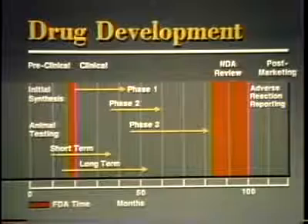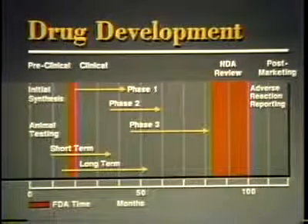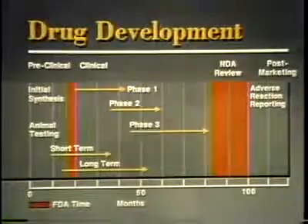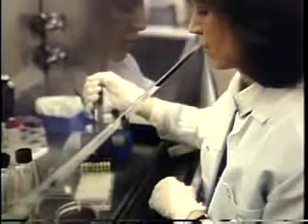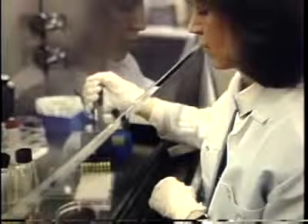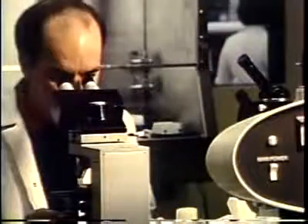This is the drug approval process, from its chemical beginning to how a drug is advertised once it gets on the market. It is a delicate balancing act, always weighing risks against health benefits for all of us.